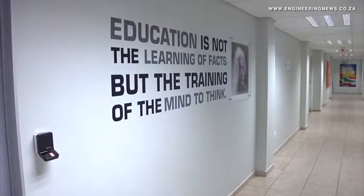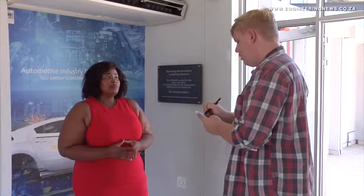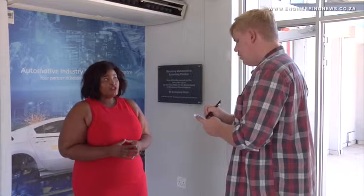Gauteng Automotive Learning Centre Operations Manager Natalie Nelson notes that the programme has been globally utilised to meet industry-specific skills requirements.